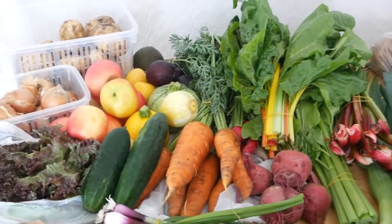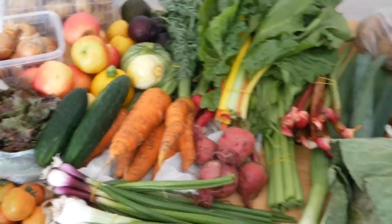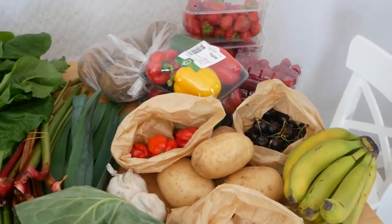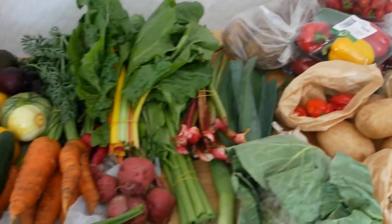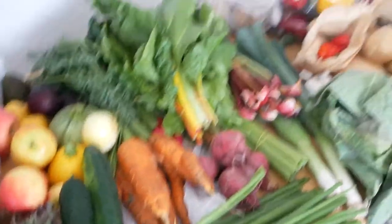So the veg box is £35, and I spent £16 at the market today. That was quite good — it's £51 for all of our delicious fresh fruit and veg.